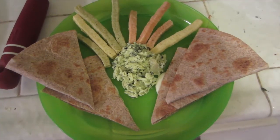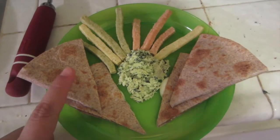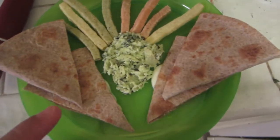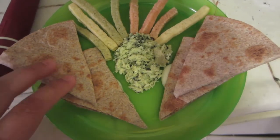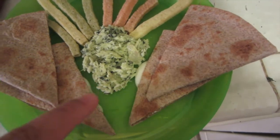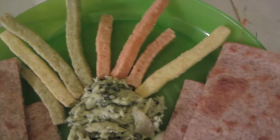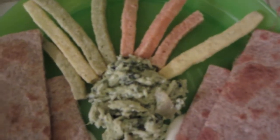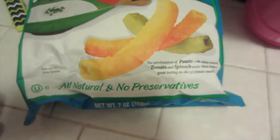Here is a lunch idea — this is a quesadilla made with a whole wheat grain tortilla, with spinach and artichoke dip. And these are the garden veggie straws in zesty ranch — they're all natural and no preservatives.